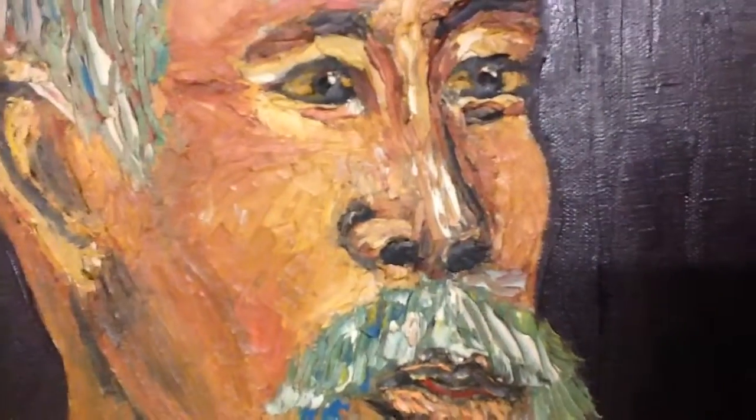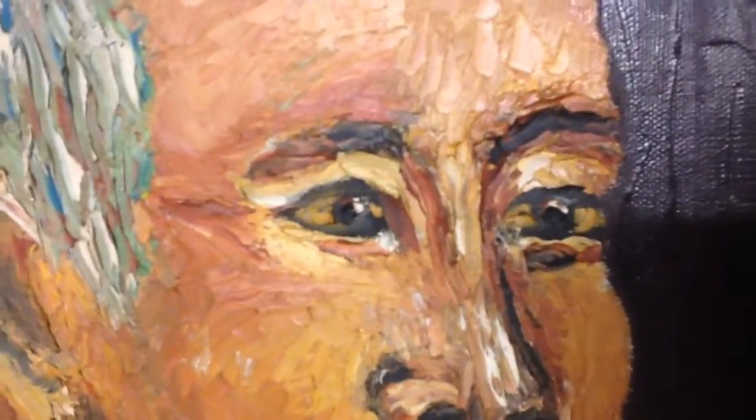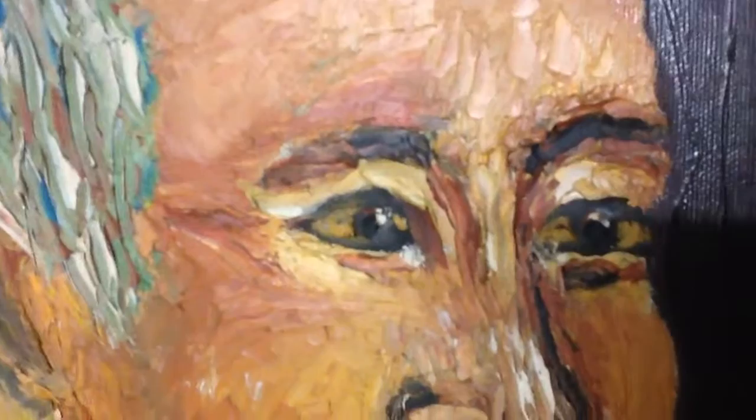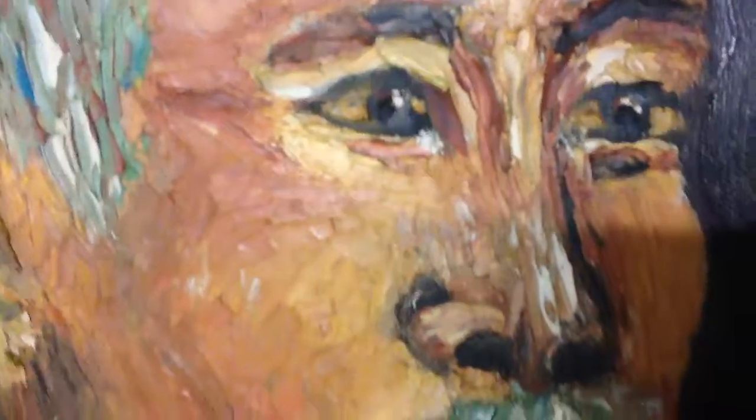I'm trying to get as much visual information as I can possibly get so someone can help me find out who the artist is. The back side has a drawing on it.